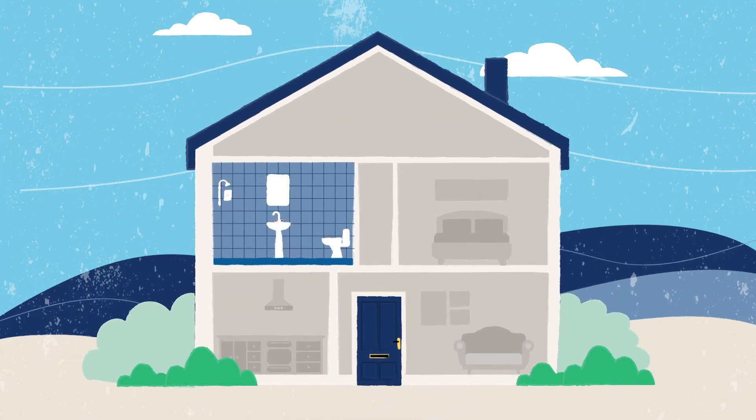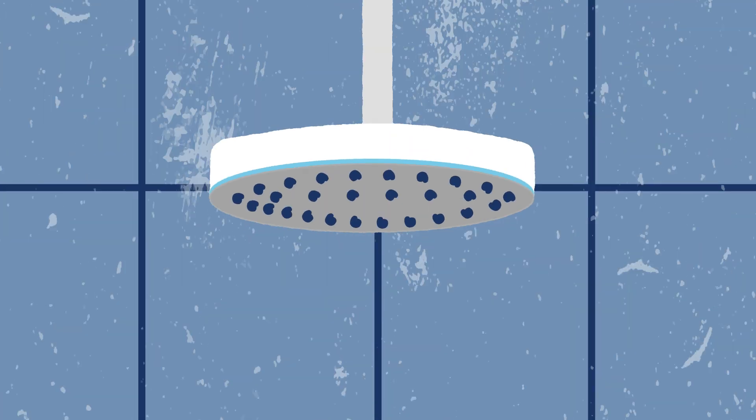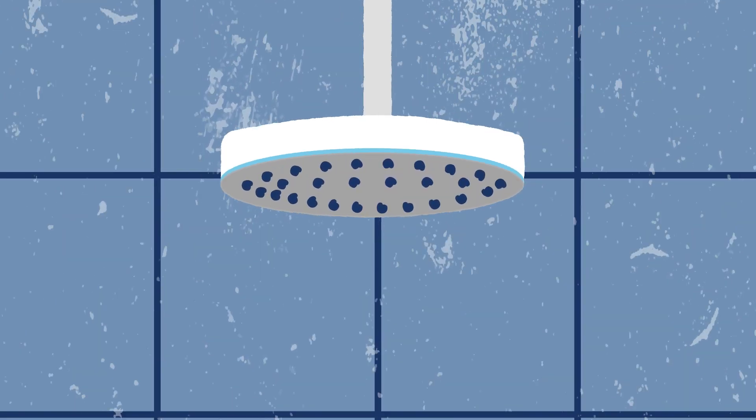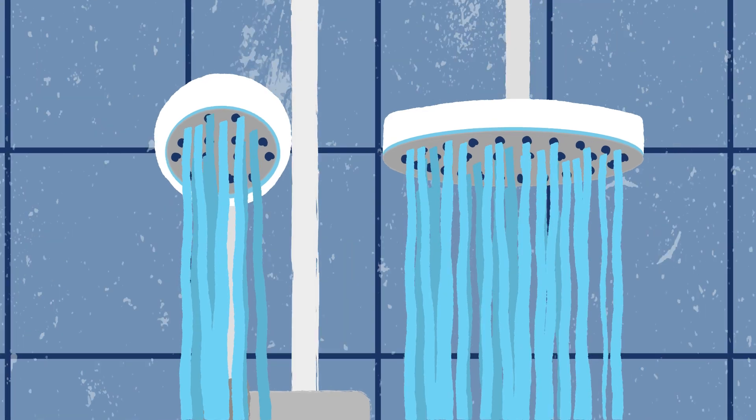The mixer box can be placed wherever works for your home — a cupboard, under your bath, or even in your roof space. And when it comes to the shower itself, you can choose between all the usual options: a waterfall shower head, a single handheld, or both. These can be wall-fed and ceiling-fed.